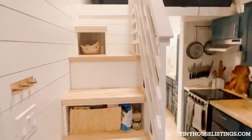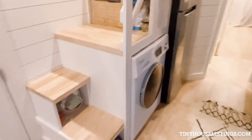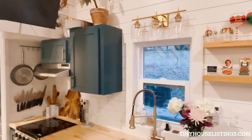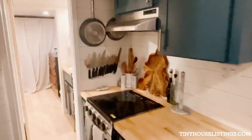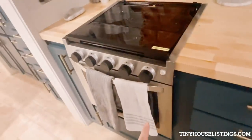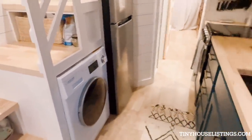We have butcher block counters and steps with storage underneath. We have brushed bronze hardware, ample storage, comes with a hood, gas stove, and oven. Full-size fridge with washer dryer combo.